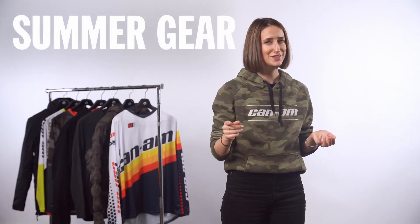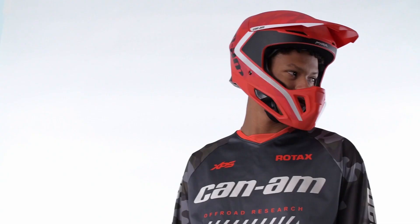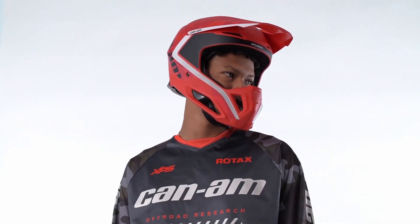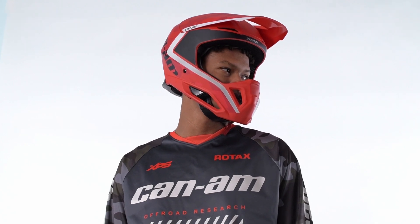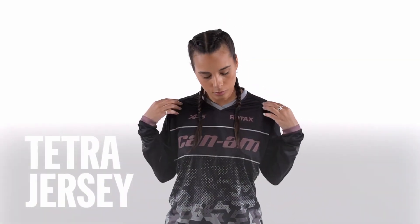When summer rolls around you're going to want to think lighter from head to toe. Lighter gear means you stay cooler, drier, and more comfortable on those humid sticky days. A motocross-style helmet like the Pyro helmet our rider is wearing is not only lightweight but offers great airflow thanks to large openings and added ventilation. Long sleeves and pants might not be part of your typical summer ensemble, but a long-sleeve moisture-wicking layer will move moisture away from your skin and keep you cool. Something like this lightweight Tetra jersey has extra venting under the arms, and long-sleeve performance shirts are ideal for hot summer days with UV protection.